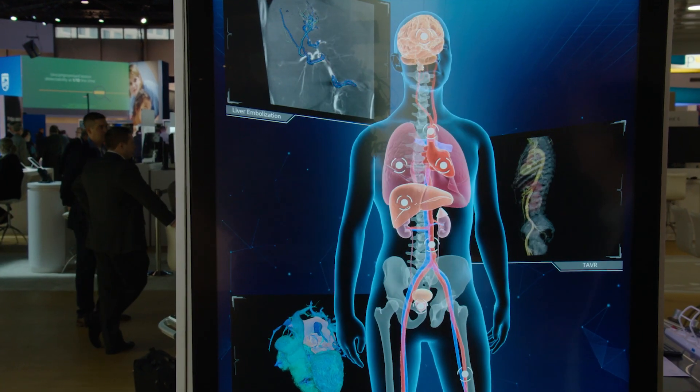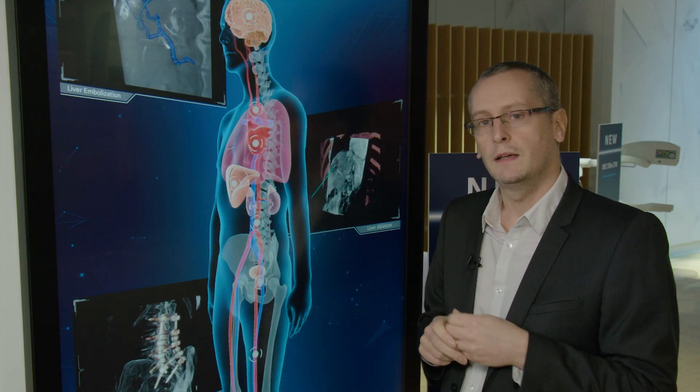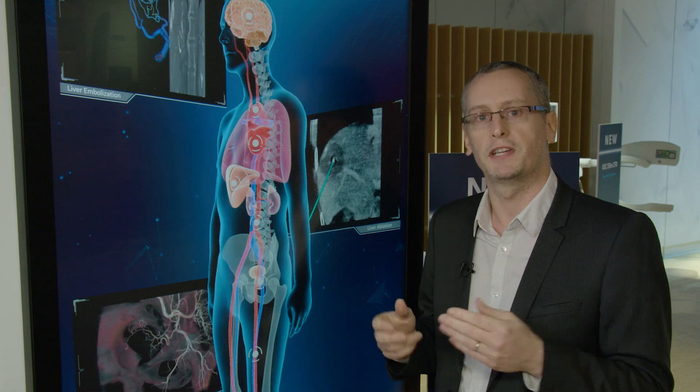With our Assist solution, we have the ability to push further the boundaries of minimally invasive treatments by offering solutions to help plan, guide, and assist procedures, ultimately improving outcomes for physicians and their patients. In summary, the Discovery IGS 7 OR is a unique mobile gantry that brings high-end imaging to a variety of minimally invasive therapies — ranging from vascular to cardiac, now all the way to neuro and spine — giving customers the benefits of dose, contrast, and time reduction they're looking for.